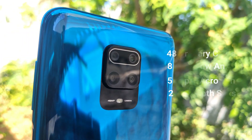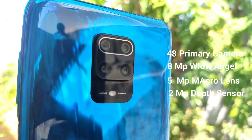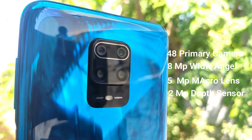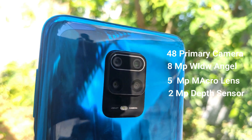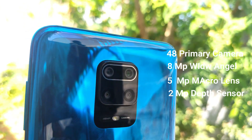There is a front camera and on the back there is a 48MP primary camera using a Samsung GM2 sensor, an 8MP wide angle lens, a 5MP macro lens, and a 2MP depth sensor.